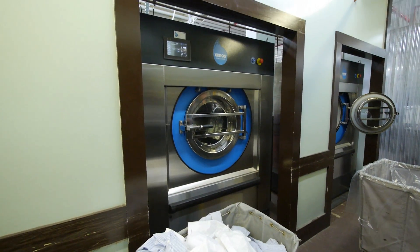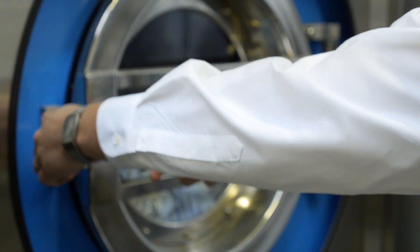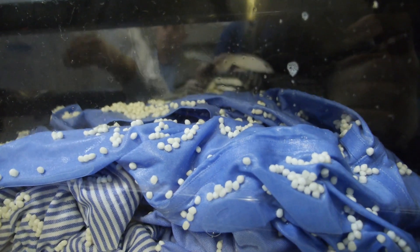The original idea behind the polymer beads was developed in the mid-2000s out of the University of Leeds, as a scientific study where they were developing ways to help dyes attract to clothing, fabrics, and linens. Some of the scientists thought that if they reversed that technology — the polarity technology — they'd be able to use that to extract soils from clothing, and that was really where Xeros started.